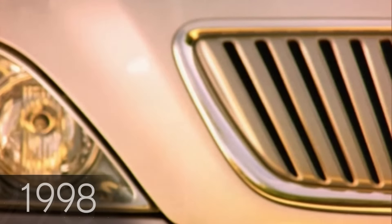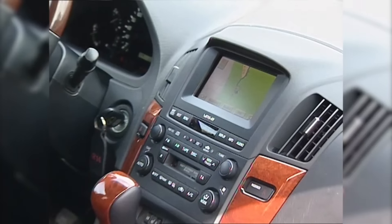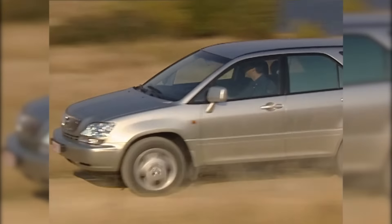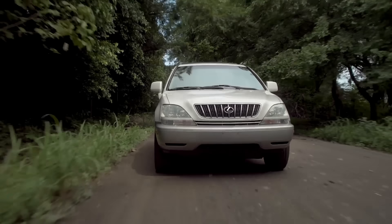The Lexus RX debuted in the late 1990s, having started life in Japan as the Toyota Harrier. Lexus needed a model that was neither an off-roader like the LX nor a sedan like the LS. The RX proved to be a hit and soon other manufacturers began launching their offerings in the segment.